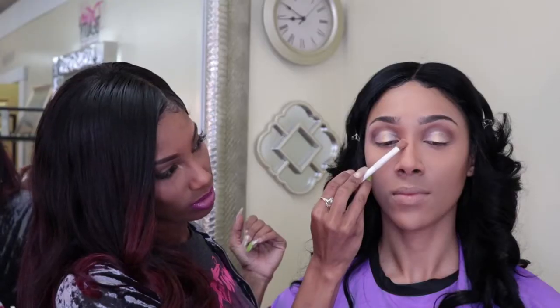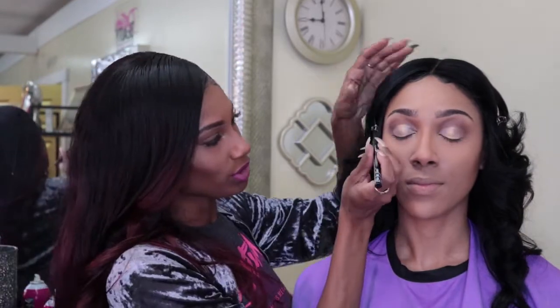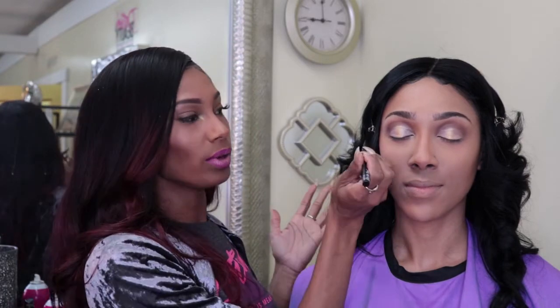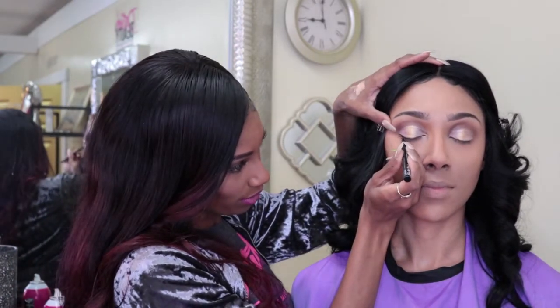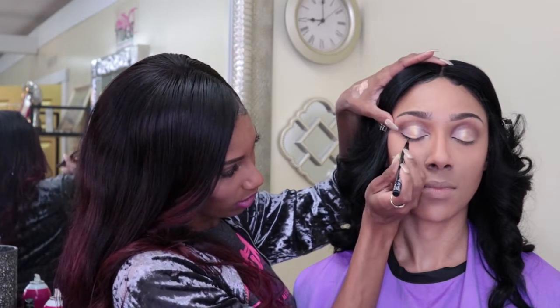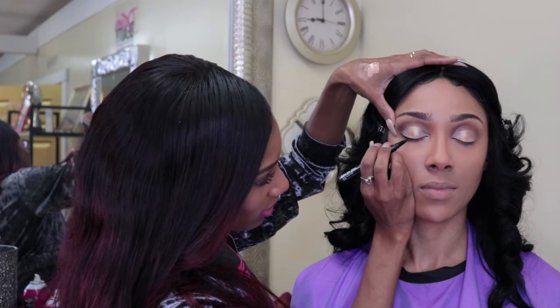Now we're going to do one of my favorite parts — eyeliner. I love a good winged eyeliner, especially with the sweet beat — you want to accentuate your eyes and make them look a little more slanted. I'm using the NYX Epic Ink Liner — it's like a pen. With eyeliner the best thing is to do it in sections so you don't have to worry about making one complete straight line. You connect your sections to make it easier. Starting in the corner, taking it right along the lash line, starting thin — then you can go in and make it thicker.